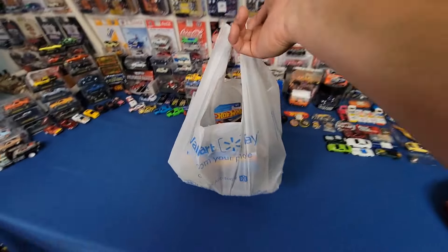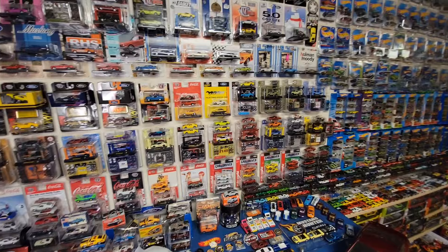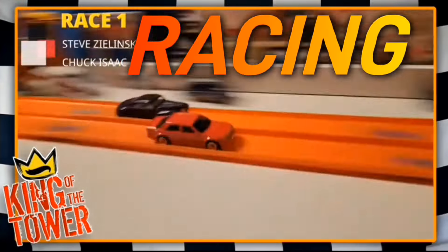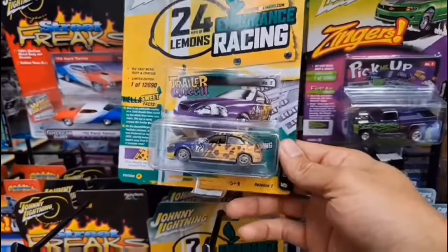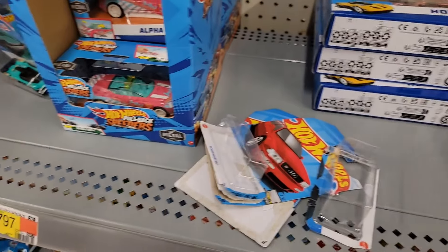Holy crap guys, talk about another score! Come on guys, seriously, this is awesome.